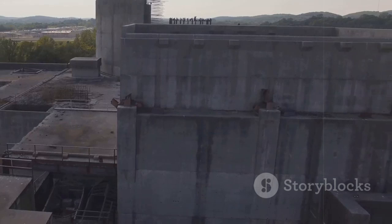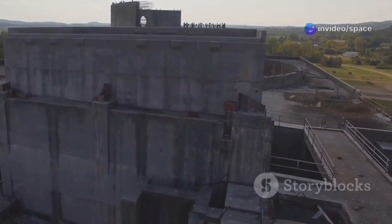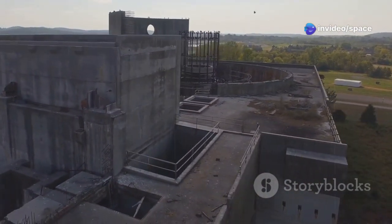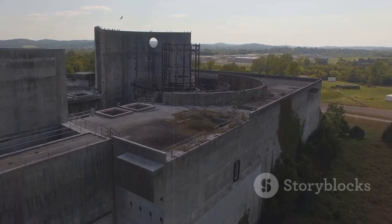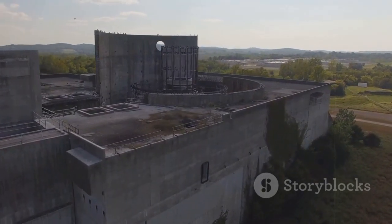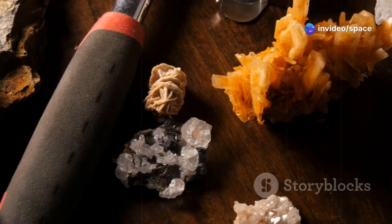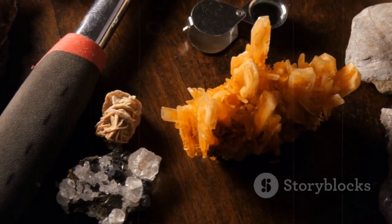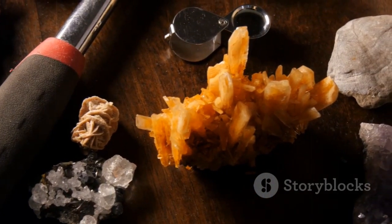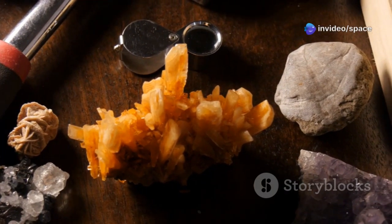Billions of years ago, conditions in the Oklo region were just right for a natural nuclear reactor to form. Water infiltrated the uranium-rich ore, acting as a neutron moderator, and a self-sustaining nuclear chain reaction occurred. This natural reactor operated for hundreds of thousands of years, depleting the uranium-235 in the process. The evidence was in the rocks — geologists found telltale signs of fission products, the remnants of split atoms, embedded in the ancient formations. These fission products were the smoking gun, confirming that a natural reactor had indeed existed.